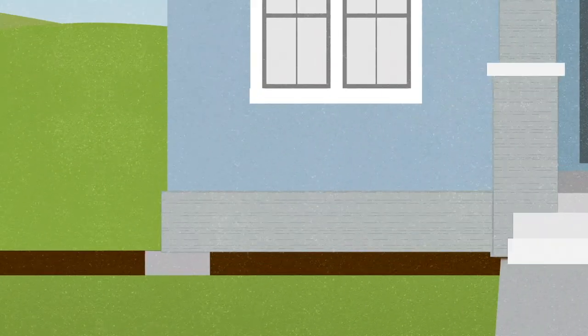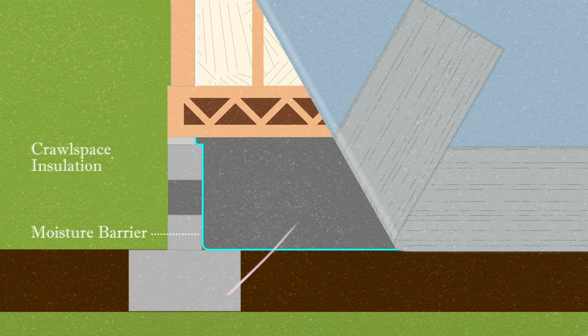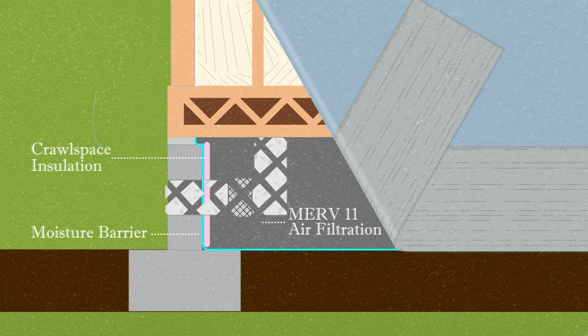Because our homes are built very tight, our HVAC systems use a fresh air damper, bringing fresh air into our homes in a controlled fashion, providing adequate filtered ventilation to the homes. Gas appliances such as fireplaces, water heaters, and furnaces are directly vented to the outside and use outside air sources for combustion, helping to maintain higher indoor air quality.